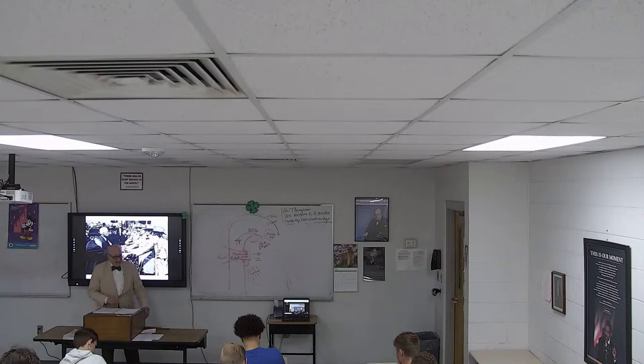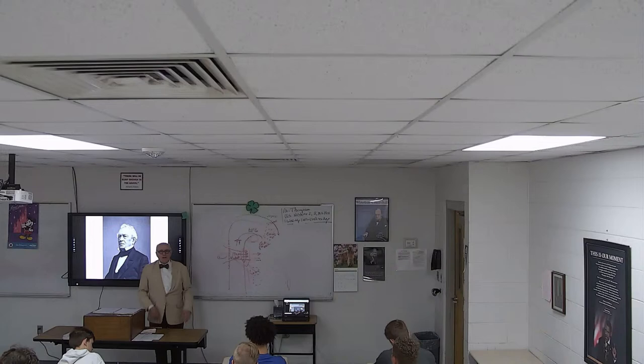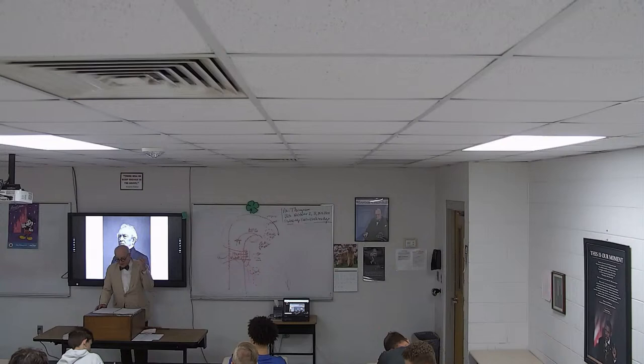They invited Edward Everett — one of the most accomplished men in the world. A Harvard graduate, Harvard professor, governor of Massachusetts, president of Harvard, four terms in the House of Representatives, a term in the U.S. Senate, secretary of state, and ambassador to England. On top of all that, he was a renowned orator — considered perhaps the greatest speaker in the world at that time, even better than Daniel Webster. They invited him to give the dedicatory address.